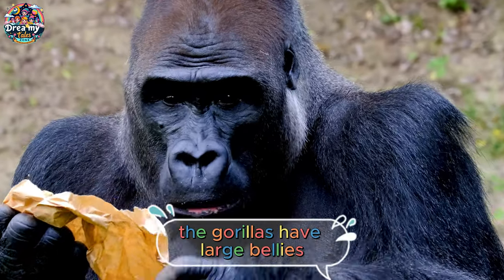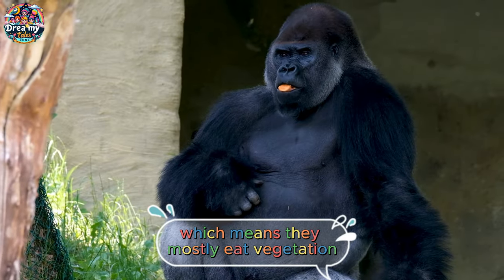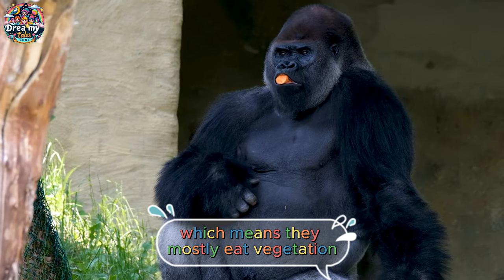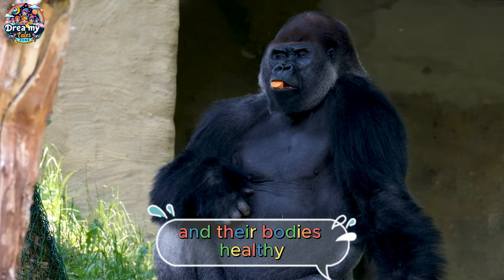Gorillas have large bellies because they eat a lot of plants and fruits. They're herbivores, which means they mostly eat vegetation. A diet high in fiber helps keep their bellies full and their bodies healthy.